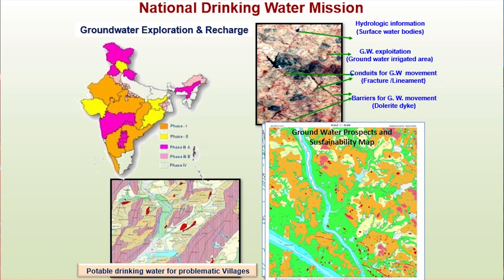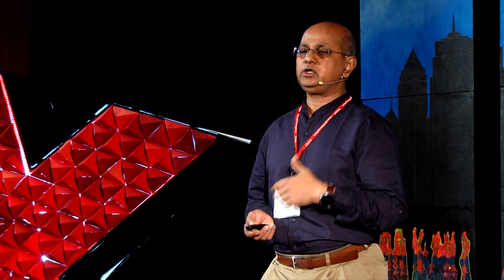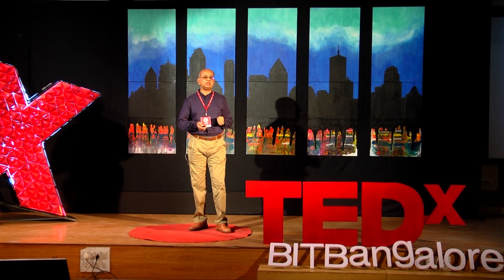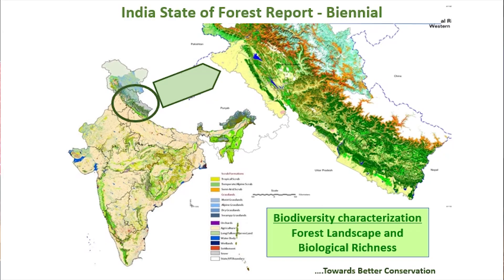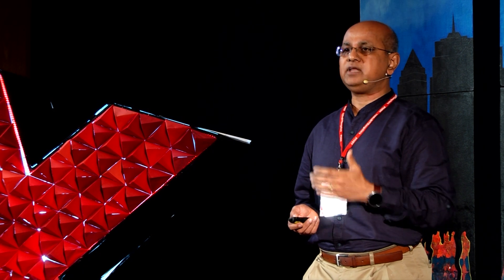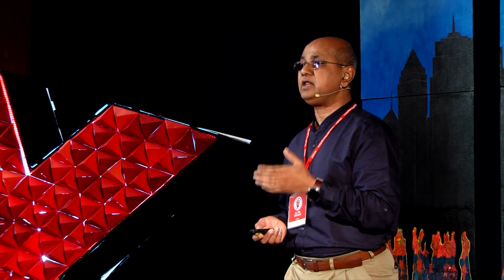Coming to forests — this is another area with tremendous possibilities for using space. Not only vegetation, but biodiversity can also be observed. Especially the Himalayan region, the Western Ghats, and the northeast have unique endemic vegetation. Earlier, before satellites, India used to take 10 years to produce state-of-forest maps. Today with space, you can do it every year. We now know that 20% of the country has forest cover, and every degradation can be seen from space.